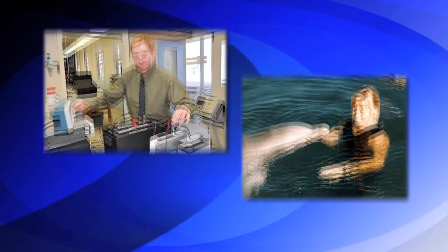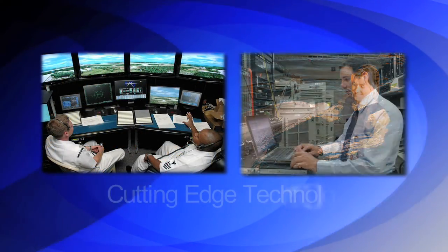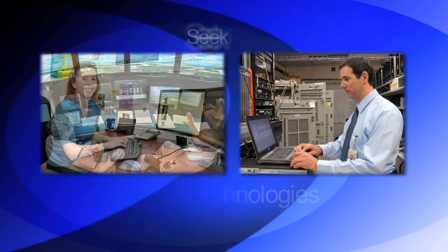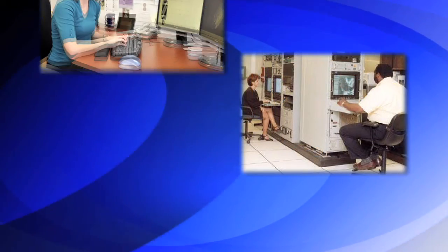SPAWAR System Center Pacific is a U.S. Navy research and development lab located in San Diego, California. This center is supported by a workforce of 2,000 scientists and engineers who are developing the latest cutting edge technologies. We are looking for strategic partners to help us commercialize our technologies for DOD and civilian applications. For more information on this technology or any of our technologies, please contact us or visit our website at spawartechtransfer.navy.mil.